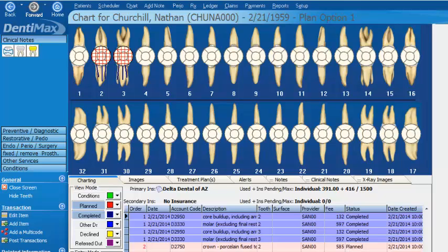Welcome to the Dentimax tip of the week. Sometimes as a clinician, it might not only be important to have your clinical information in front of you, like this charting screen, but to have perhaps some of your financial information in front of you as well.